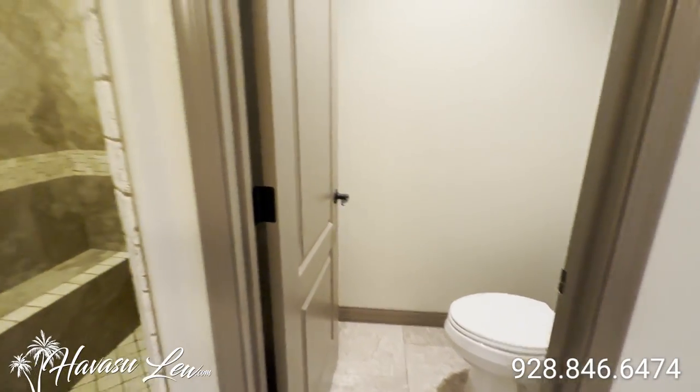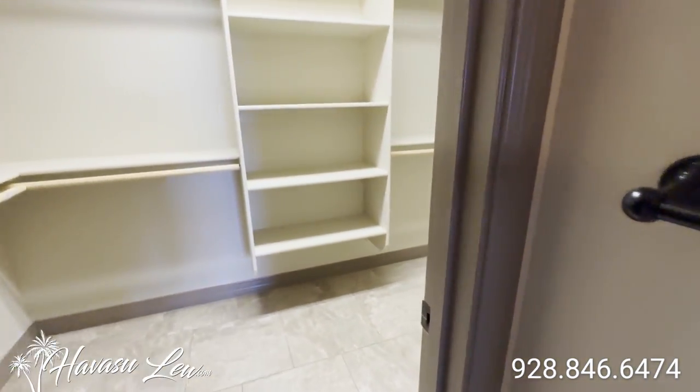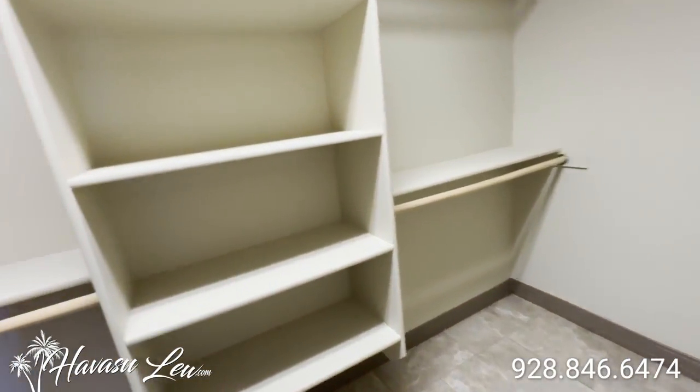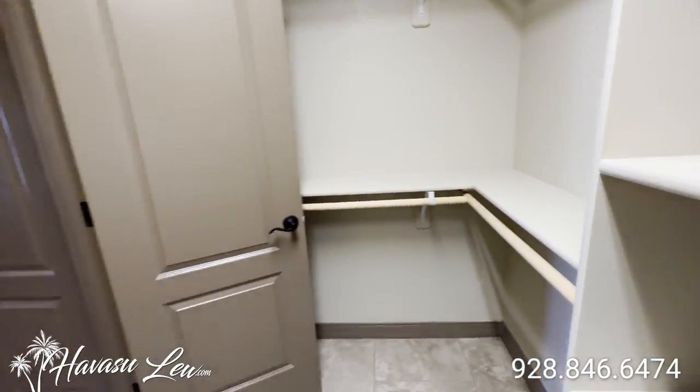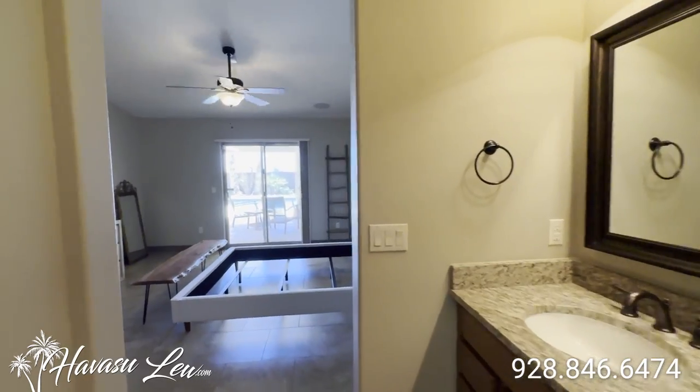Toilet has its own door. And then there's a little towel closet and your walk-in closet. Alright, let's go check out the other side of the house.